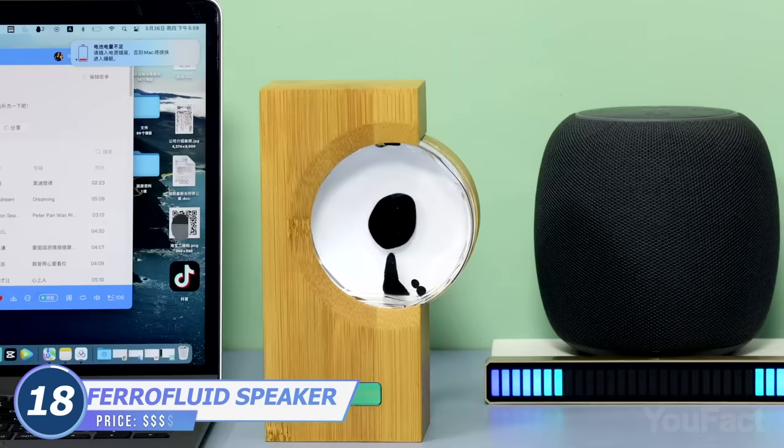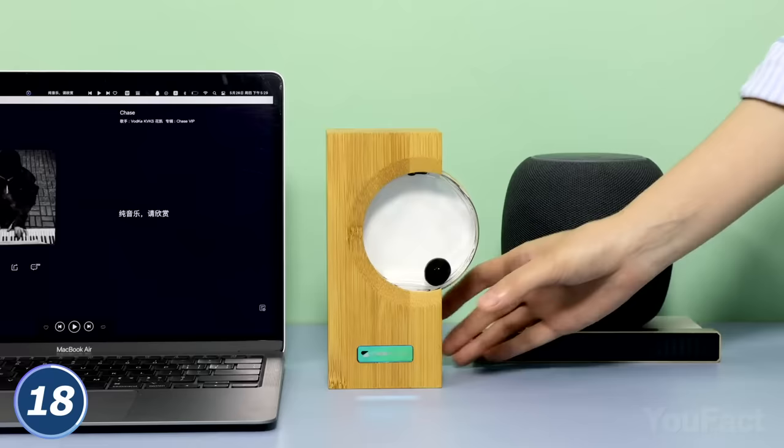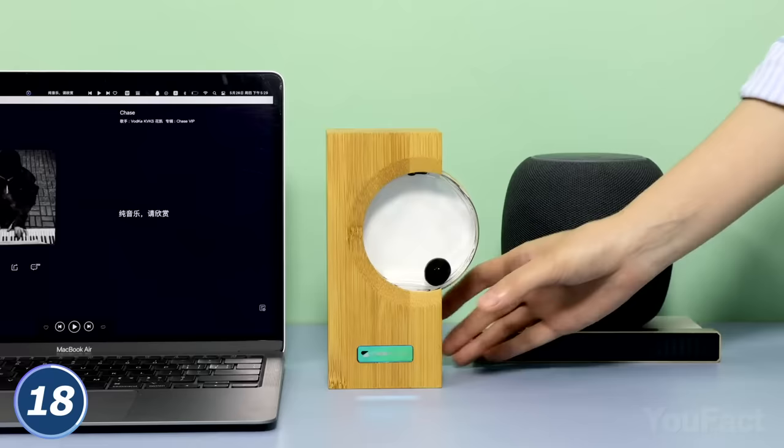Want to see the music? Put this thing somewhere near the Bluetooth speaker, laptop, or any other music source. That black droplet inside starts to dance.